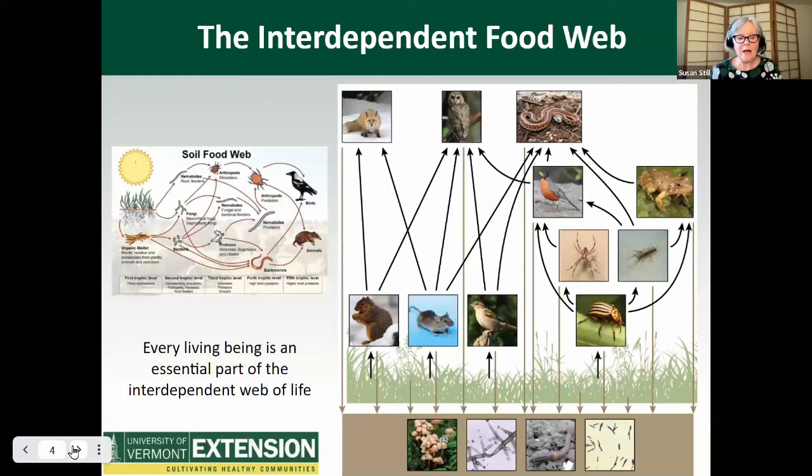The interdependent food web: every living being is an essential part of the interdependent web of life. Although we're talking about pollinators today, we cannot separate out any one piece of the web of life. From the microscopic organisms living in soil to the largest mammals, we are all connected. The food web describes the flow of energy and matter through the ecosystem. Don't forget the important function of the soil web that you'll see there on your left.